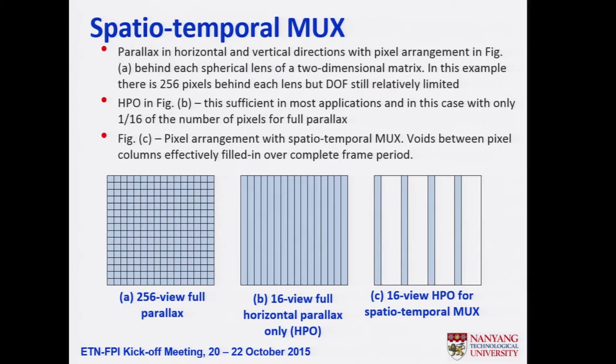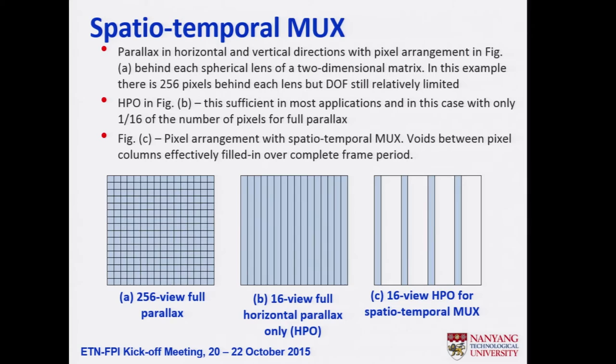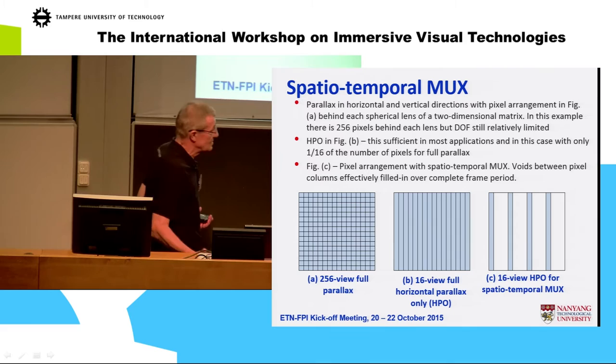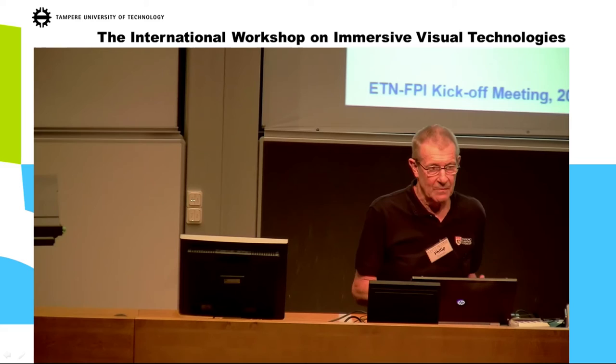For example, integral imaging with 16 views across would need 256 pixels behind each lens. Going to 100 or more views would be physically impossible to address directly due to parasitic capacitance and other constraints. This is where we need to liaise with manufacturers — if we can get a fast display with very small pixels, we can fill the spaces in with the steering screen using temporal multiplexing.